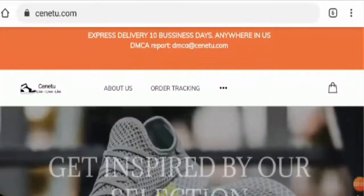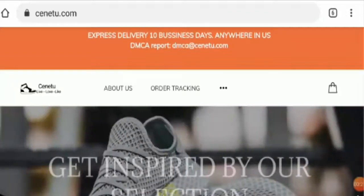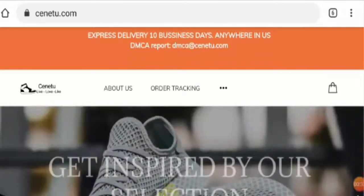Hello friends and welcome to this new video. Today I am going to explain is Cenetu.com legit or a scam. This is not our website. If you have never ordered anything from this website, this unbiased Cenetu review will help you decide: should I buy from it or not? If you have experienced any fraud over this website, watch this video till the end — I will share the way to get your money back.